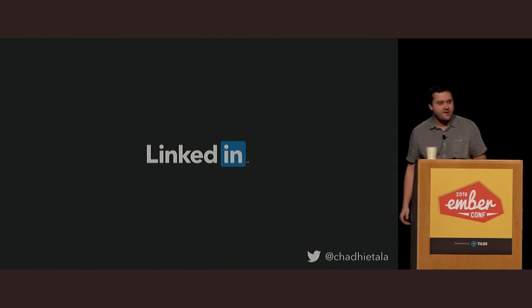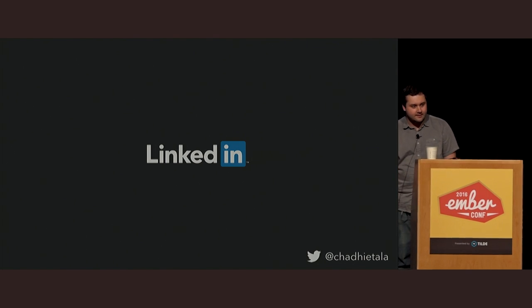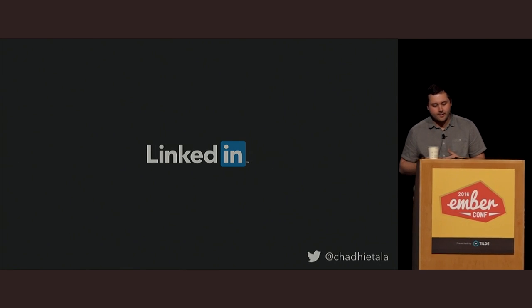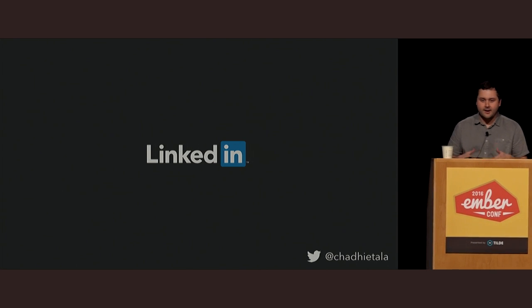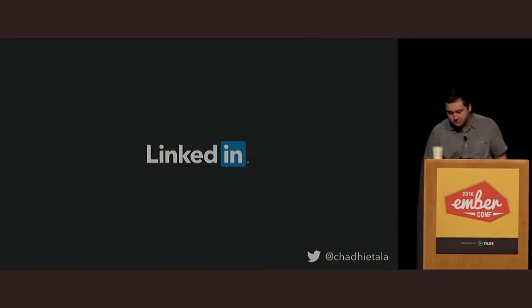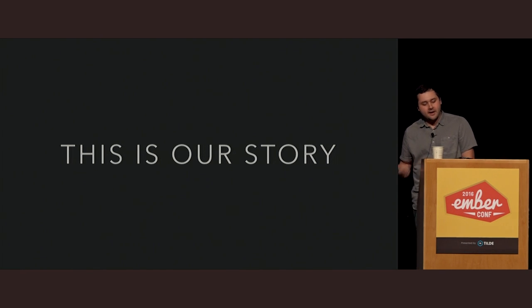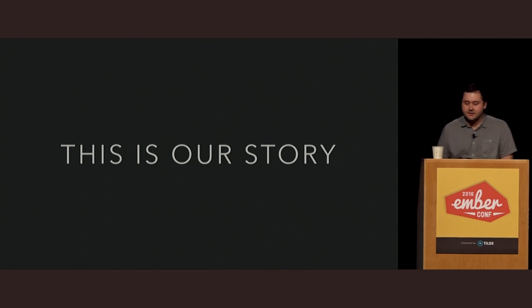As Luke mentioned, my name is Chad Hytela. I'm a staff engineer at LinkedIn, where I work on a team called Presentation Infrastructure, and we're primarily focused on building client-side solutions to help product teams build products. This is our story about picking Ember, the things that we considered, and some of the problems that we solved along the way.